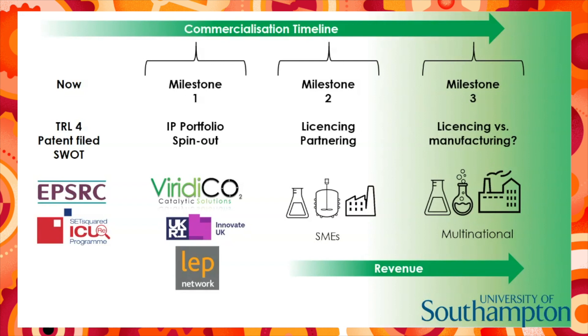Beyond milestone two, it's difficult to say what our business plan is going to look like. However, we do know that we will be targeting multinational companies, with our ultimate dream of being able to retrofit our technology to the output streams of petrochemical refineries in order to close the carbon loop.